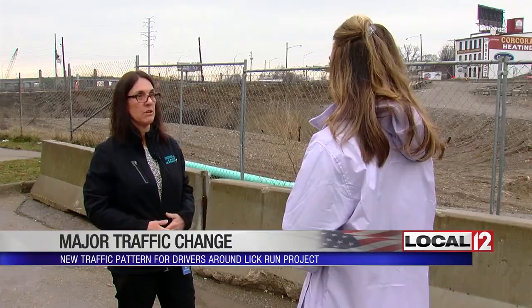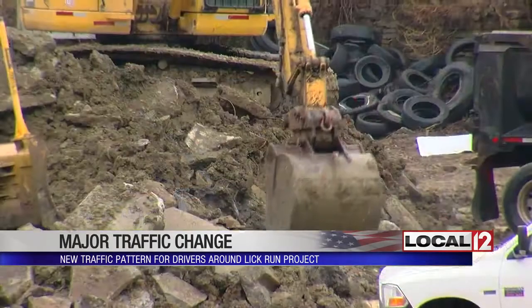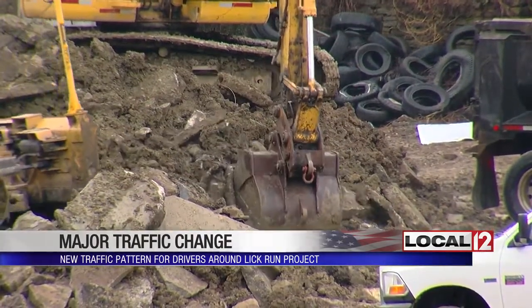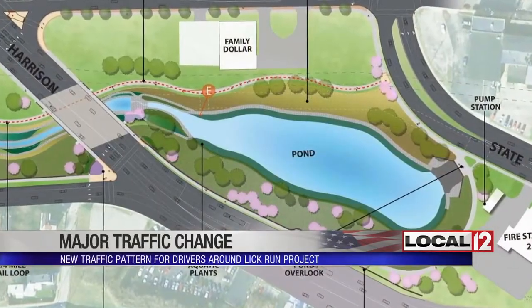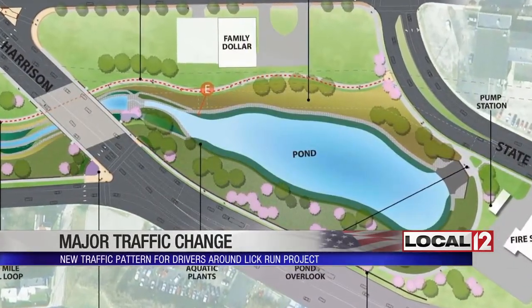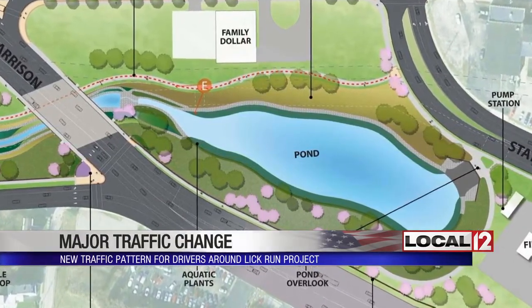Deb Leonard with the Metropolitan Sewer District says the change is permanent. Crews are building the Lick Run Greenway, which is a one-mile stream that ends in a pond. The two-acre pond is going where the Beekman Street connector is today — essentially, a well-landscaped sewer.